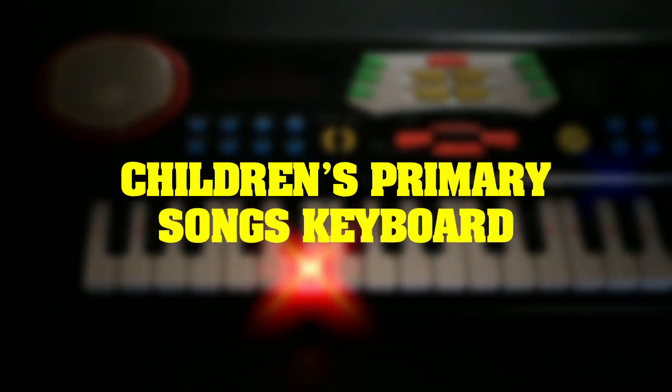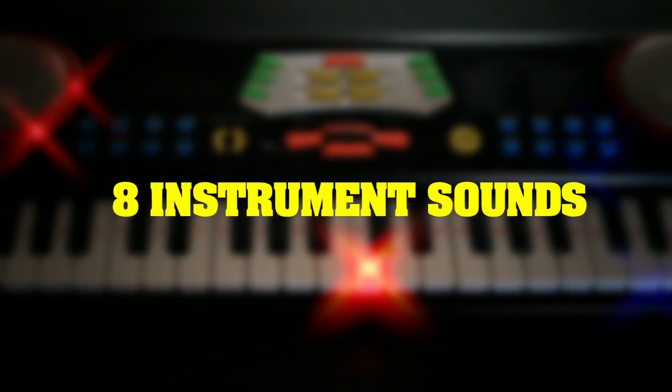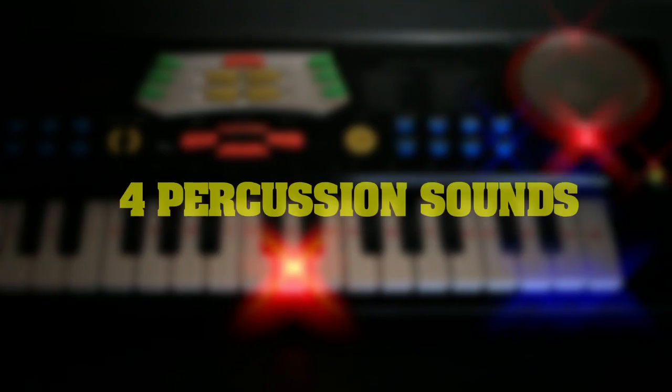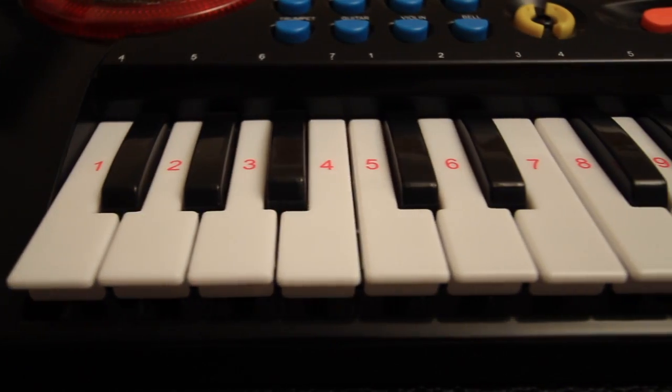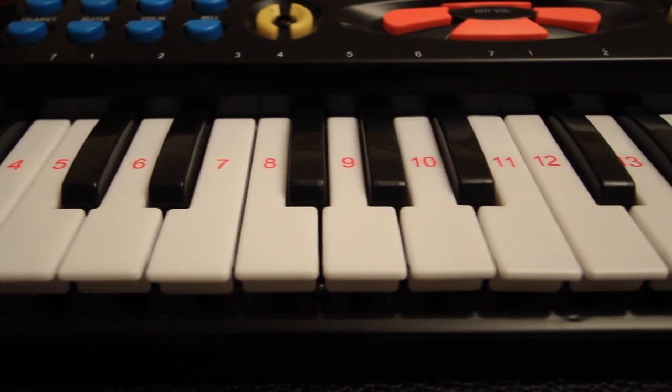The Primary Songs keyboard features stereo sound, 37 light-up keys, 8 instrument sounds, 8 styles of rhythm, and 4 different percussion sounds. The product operates on 4 AA batteries and automatically powers off when not in use. An optional power supply helps keep the tunes coming without the need to replace batteries.